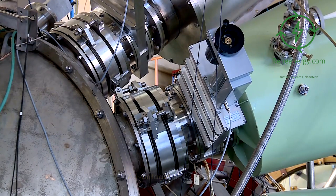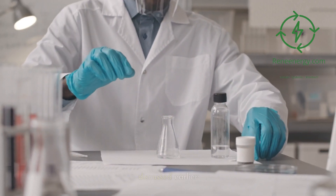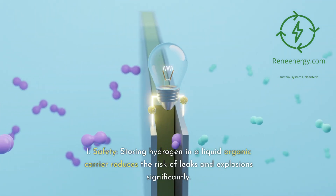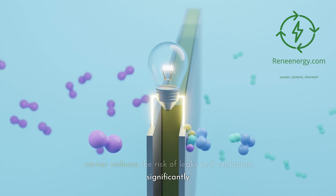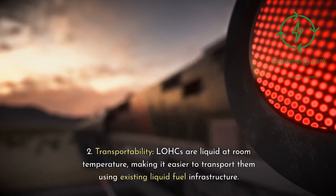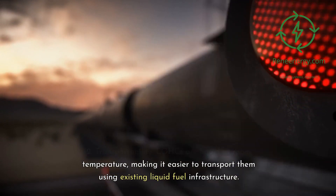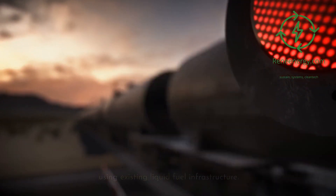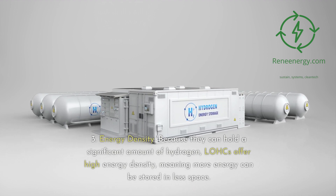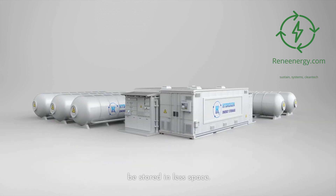LOHCs solve many of the storage issues we discussed earlier. In terms of safety, storing hydrogen in a liquid organic carrier reduces the risk of leaks and explosions significantly. For transportability, LOHCs are liquid at room temperature, making it easier to transport them using existing liquid fuel infrastructure. And for energy density, because they can hold a significant amount of hydrogen, LOHCs offer high energy density — meaning more energy can be stored in less space.